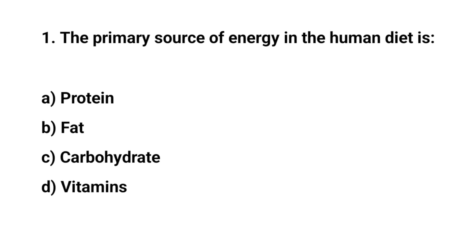Question number one. The primary source of energy in the human diet is. The right answer is C. Carbohydrate.